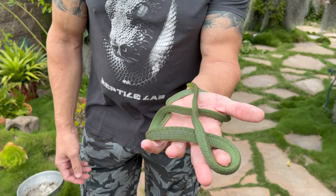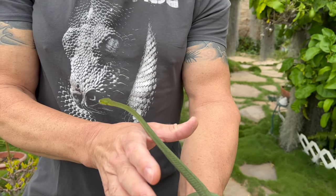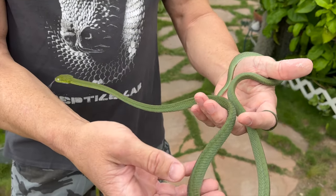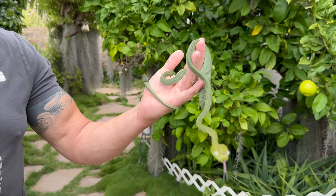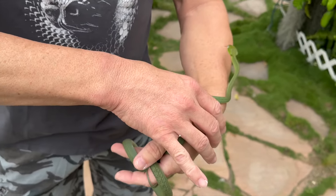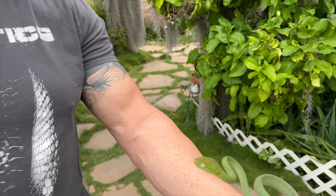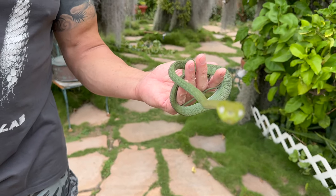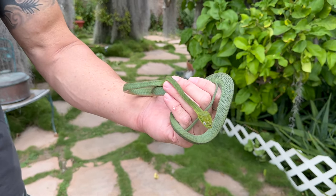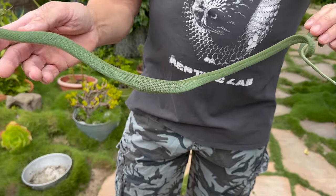I have this Boiga cyanea, green cat snake — this is a male. He eats, but sometimes he's just a little bit finicky and wants some scenting. I got this one to take a frog-scented frozen thawed small mouse. This guy has been in the facility for about half a year and then with me for a couple of months. Whoever ends up with him may have to do just a little bit of scenting here and there, but it is eating rodents. It loves lizards, but I've gotten it onto rodents. Not quite full grown, but should be breedable at this size — already beyond three feet.